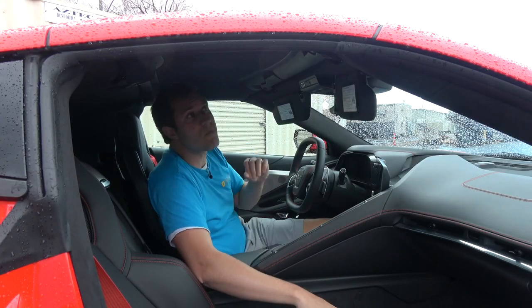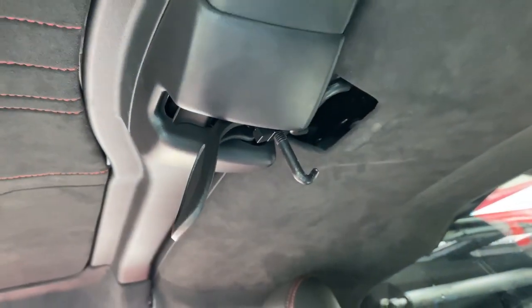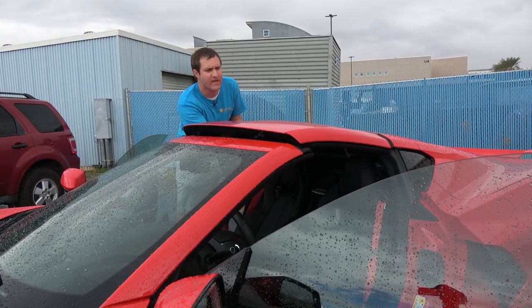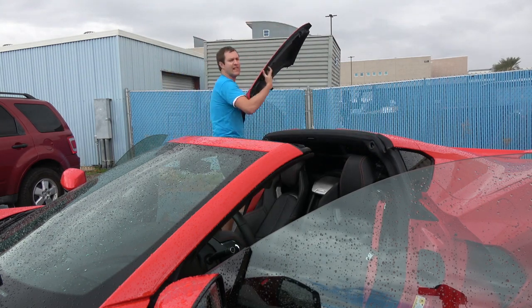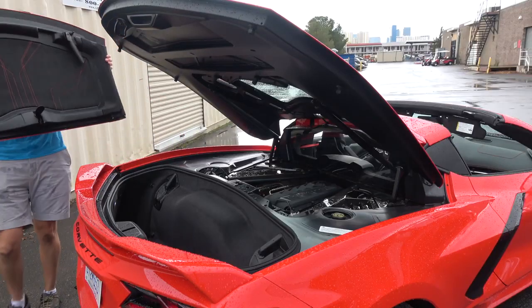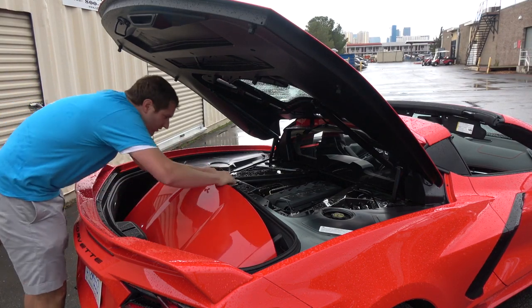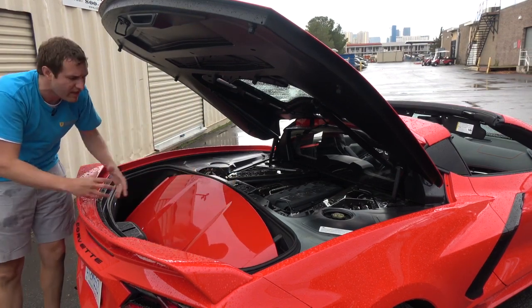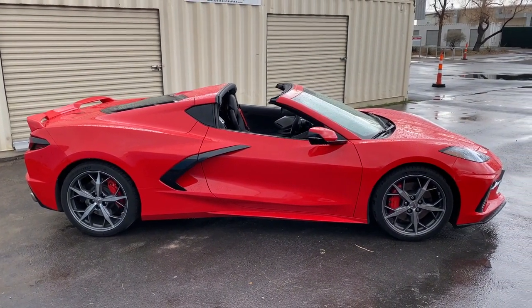To start the roof removal process, you first unlatch it. You start by unlatching the front latches — very easy to do, just pull them back — then move on to the rear latch, which is still a very simple process. Once you've unlatched the roof from the inside, you lift it out of the pins in the back. It's surprisingly light — you can just lift it up and walk away, and suddenly your targa roof is off. You bring it around back, it goes into some guides along the bottom, push it down, and it latches into place.